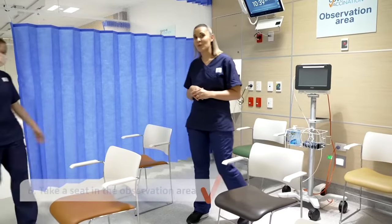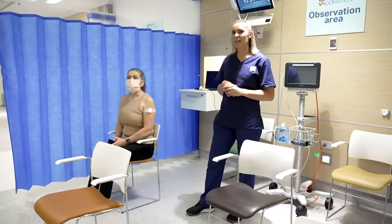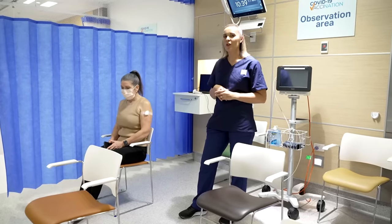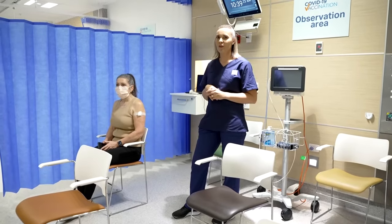Vaccine recipients will then be escorted to the post-vaccination observation area where they will wait for a designated period of time dependent on the clinic they are assigned. It'll be 15 minutes for patients who go through the regular clinic, and 30 minutes for any patients that are seen by a clinical nurse for further review.